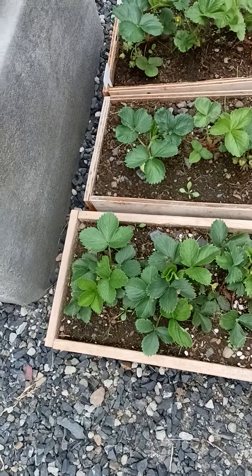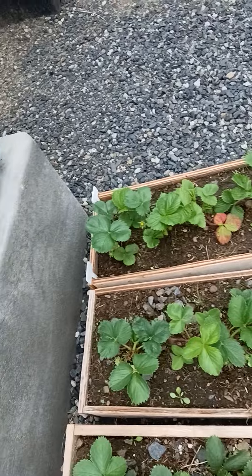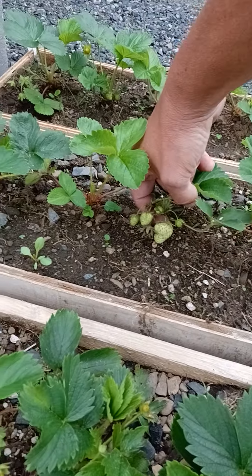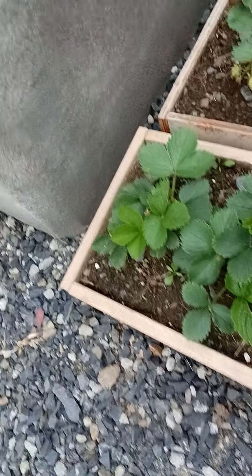And we even started a little bit of strawberries. We got three different types. Don't know what they are, but we got berries growing. And we'll fill these up. And then I'm going to put them in a bed over there. Get them going.